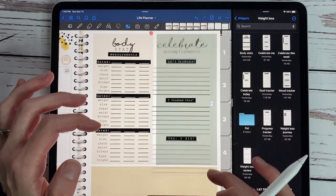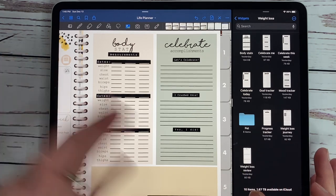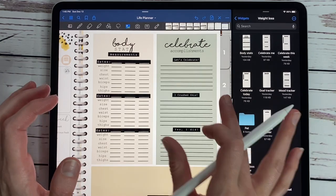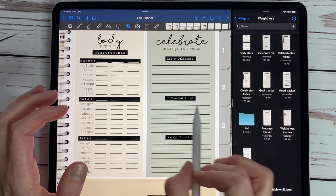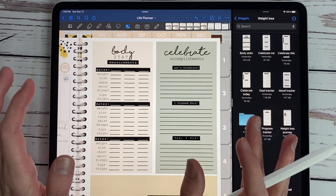And then the celebrate me widget is all about accomplishments. It's really hard to keep going if you can't sit back and celebrate all the accomplishments you have. So this one just says 'celebrate accomplishments, let's celebrate, I crushed this.' This allows you a little bit of space to write out how your weight loss journey is going.